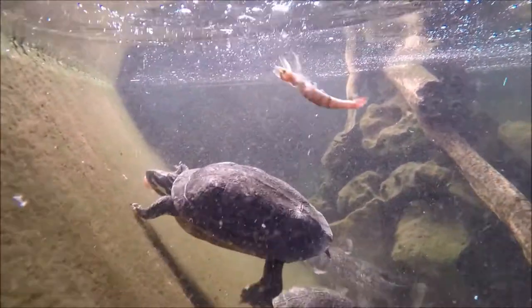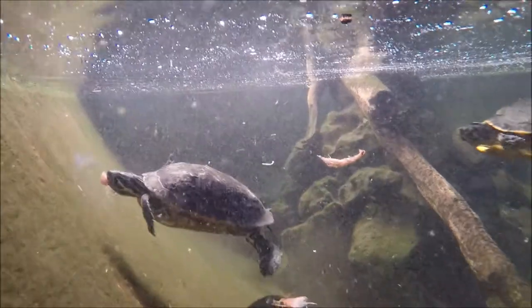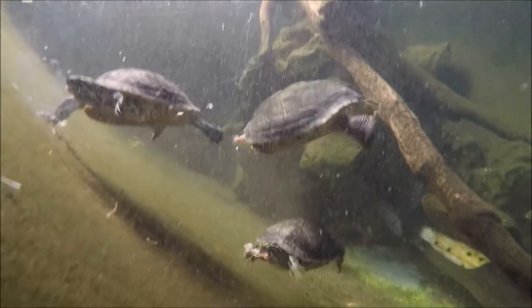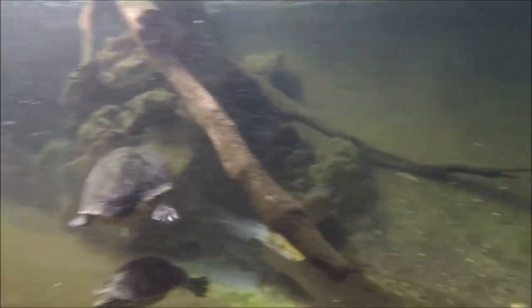That's our turtles again - peninsula cooter. And then here comes the yellow-bellied slider for more shrimp. They're very hungry animals. They really, really like to eat.